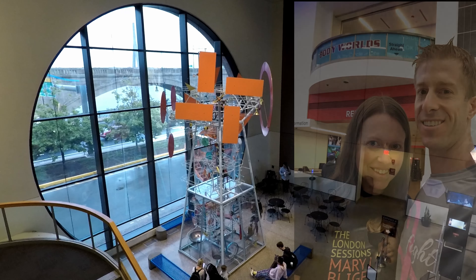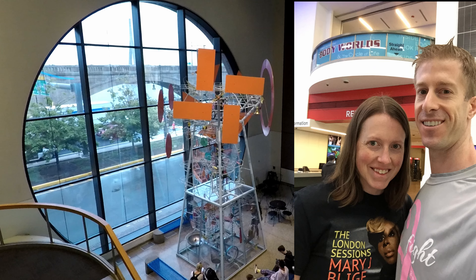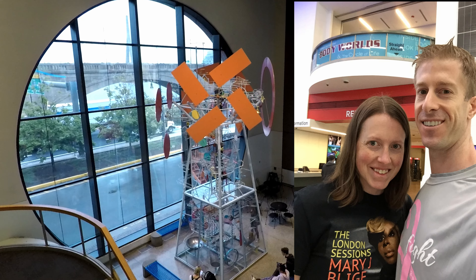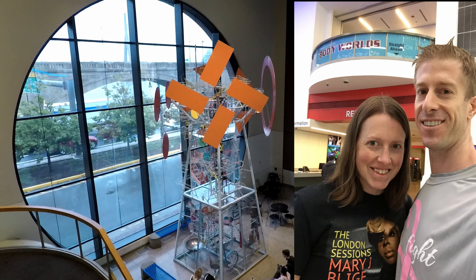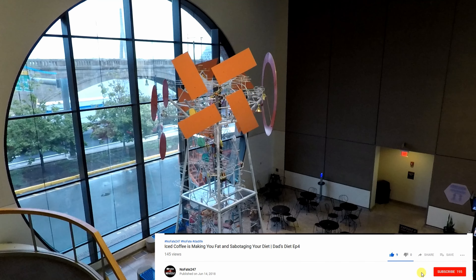Certainly get yourself there — get down to Boston's Museum of Science and take this exhibit in. If you came this far in the video, give it a like. If you have any questions regarding the Body Worlds Circle of Life exhibit, drop them in the comments below and I'll try my best to answer them.